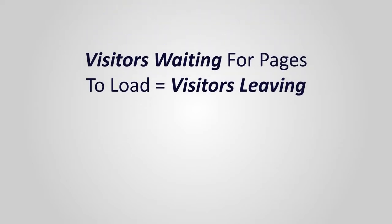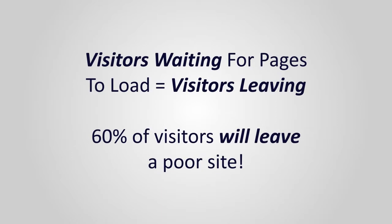Site experience is also critically important for building a base of loyal customers. Even if visitors just buy once from you, they're not likely to come back if they find your site slow and difficult to navigate. In fact, more than sixty percent of website users say poor site experience is a primary reason for switching to a competitor's site.